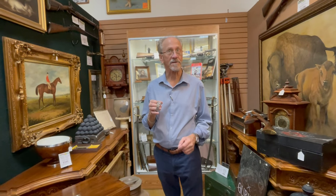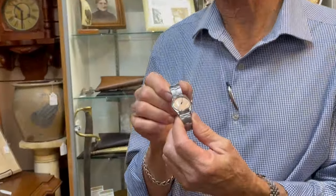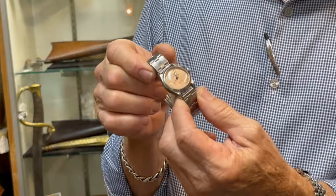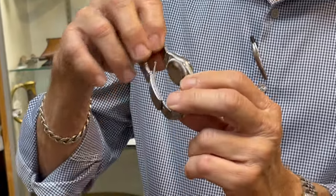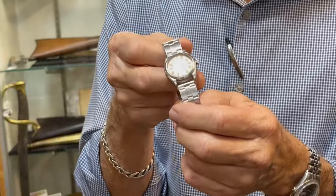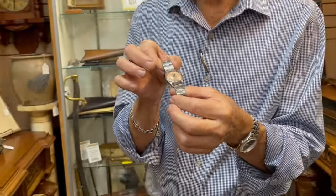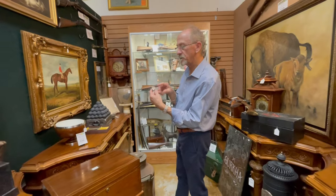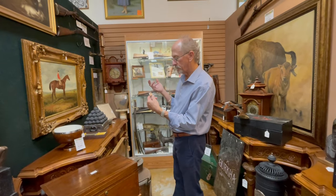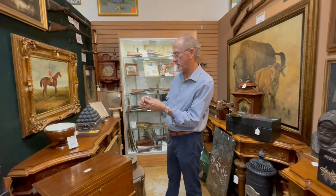Hi, welcome back to Gannon's Antiques and Art. I want you to see the condition of this exemplary watch. It is one of the very earliest bubble back perpetual Rolexes. We call it a bubble back, of course, because of the thick case. The thing that's so special about this one is that it's all original — possibly not the crystal. It's so scratch-free that it's hard for me to imagine that it is from 1934.